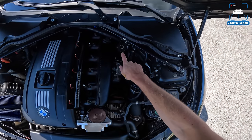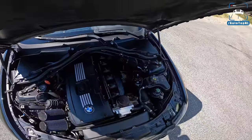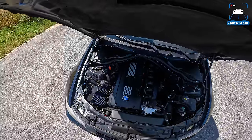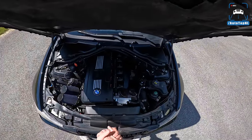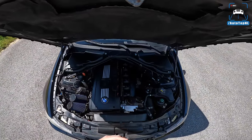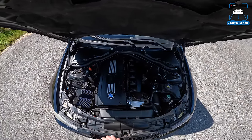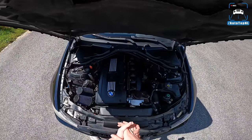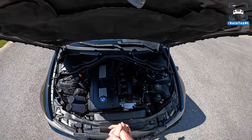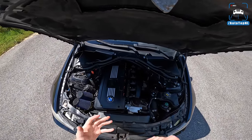We've also got the Tial blow-off valve, an oil catch can, and a secondary low-pressure fuel pump in the rear. As mentioned, it runs on E85 with a Motive flex fuel kit and a custom MHD tune by Wedge. It also has XHP software for the six-speed automatic gearbox, which is a big improvement over the standard unit.